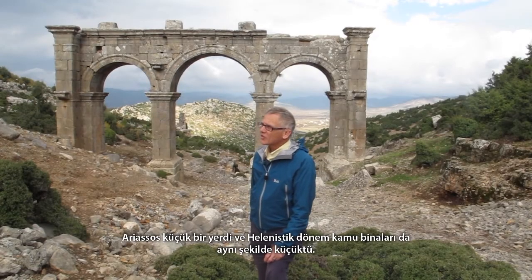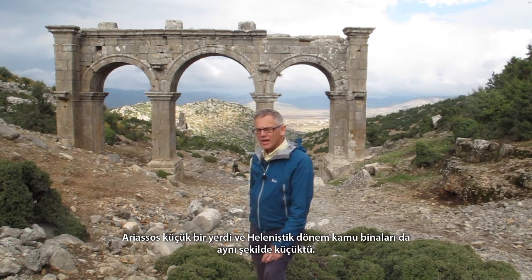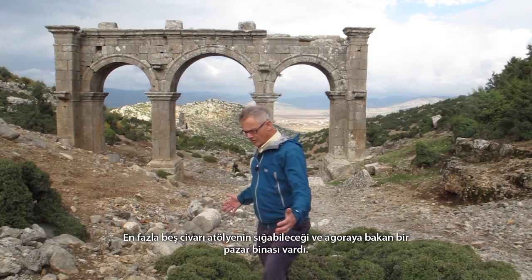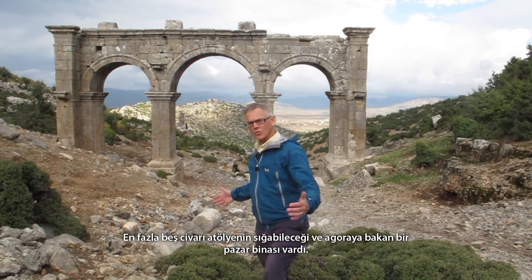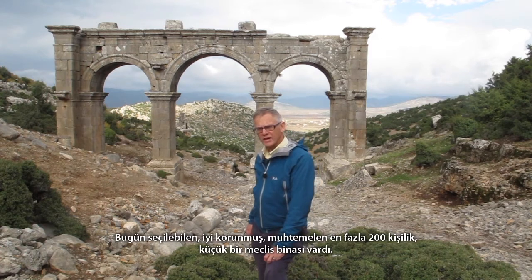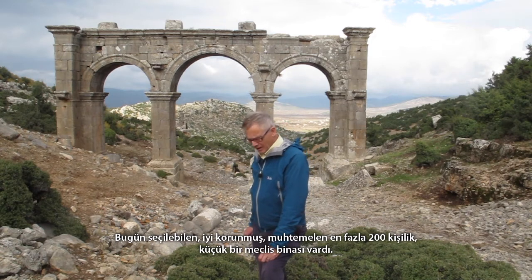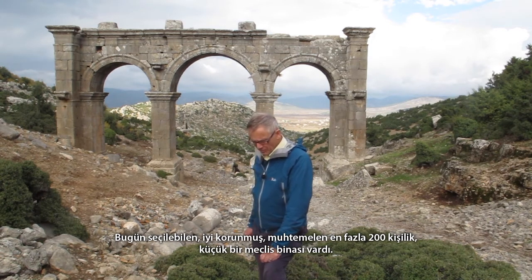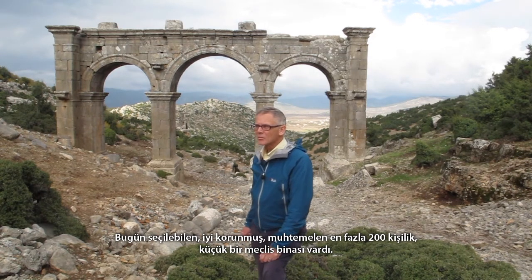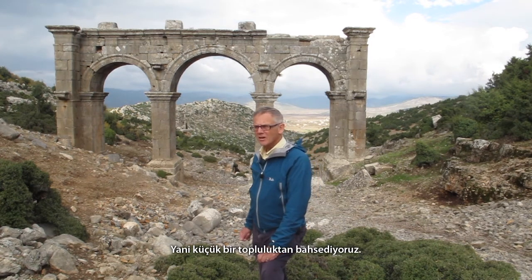Ariasus was a small place and the public buildings of the Hellenistic city are correspondingly small. There's a little market building with no more room than for about five shops or workshops facing the Agora. There's a small bouleuterion that might have accommodated 200 persons at most — though I may be pitching it a bit high — but which is reasonably preserved and can be made out today. So we're looking at a compact, small community.